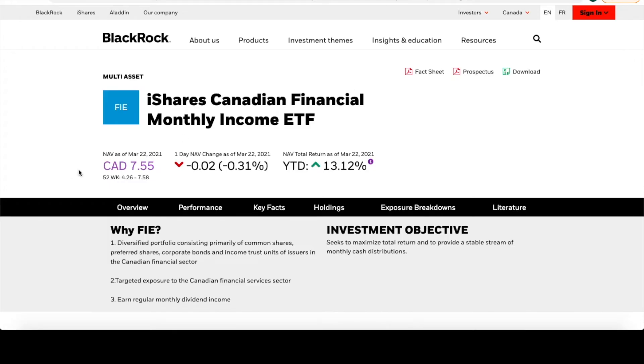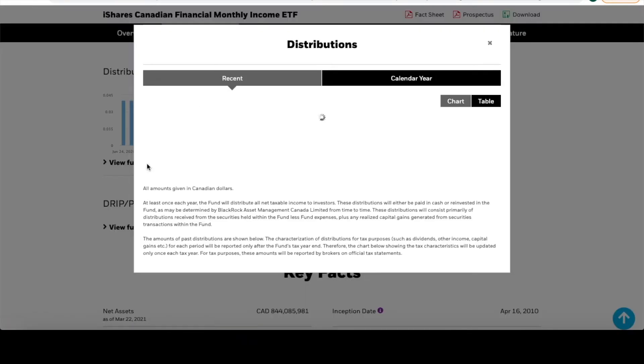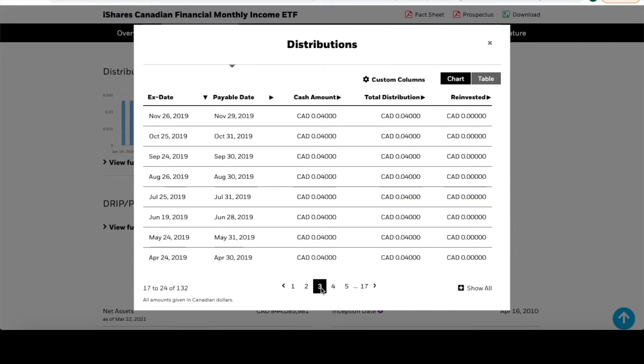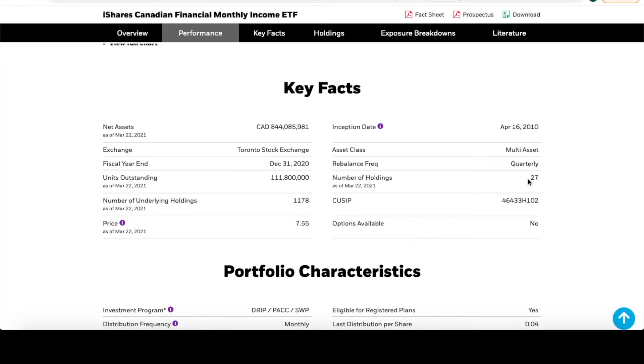FIE is a Canadian Financial Monthly Income ETF. To give you a quick overview, the growth of a hypothetical $10,000 put in at inception would have only grown to about $22,000 — so there's not huge capital gains growth. But if you look at their distributions, it is very consistent — almost always $0.04, every single month. You can go back as far as you want and it keeps going at $0.04. Another thing to look at is the total number of holdings — this particular ETF holds 27 different stocks, which is a nice range of exposure.